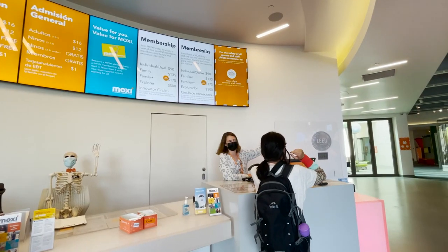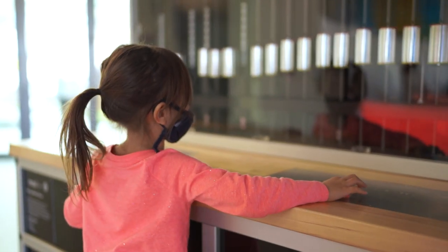With a focus on science and creativity, Moxie's unique stations come in all sizes. Big or small, every activity in there is well thought out.